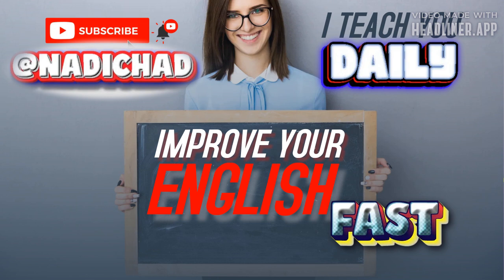The verb understand changes to understood, but we are not talking about the past. In fact, we want to understand the question now. But because wish means that it is not possible at the present time for us to understand, we change the verb to understood. We could also say: I wish I could understand the question. This change of the verb form also happens in conditional statements, like sentences that start with the word if.